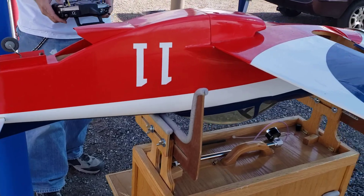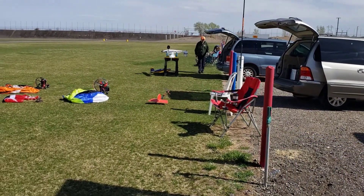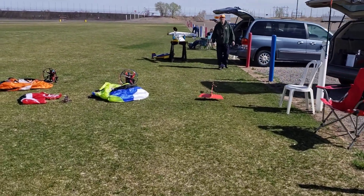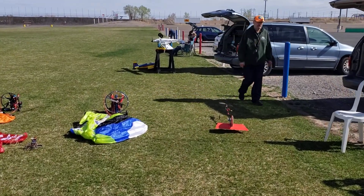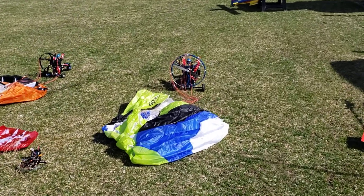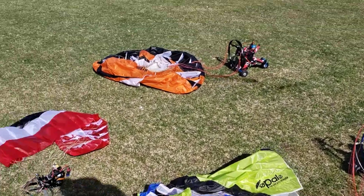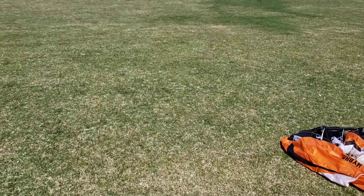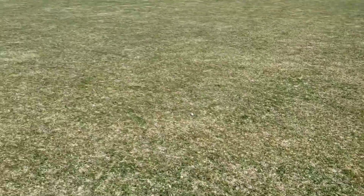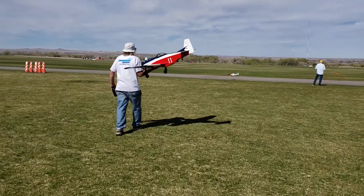Ron with his parasail. He don't know how to fly planes, so he flies parasails. I'm going to get a flight video on the Miss America, so stay tuned.